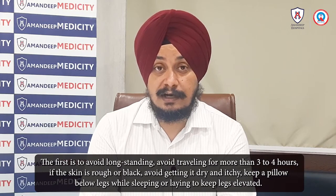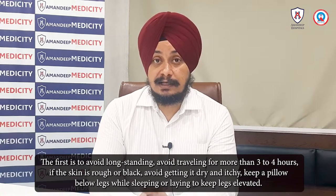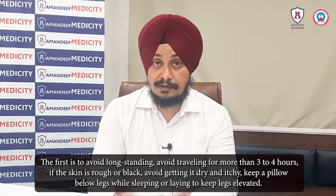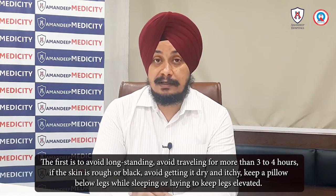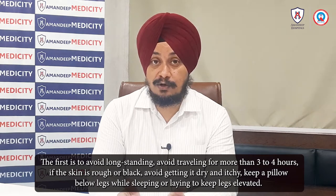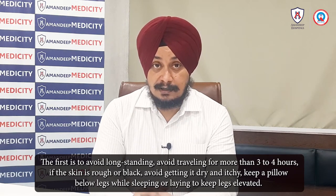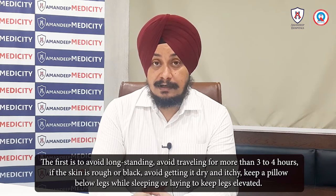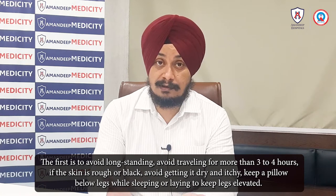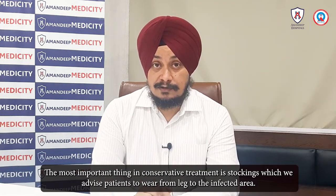Conservative treatment includes avoiding prolonged standing. The patient should elevate their legs by placing a pillow under them so that the legs are raised. These are all part of conservative management.